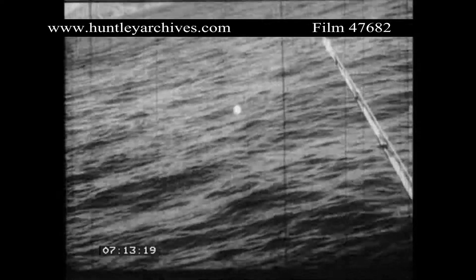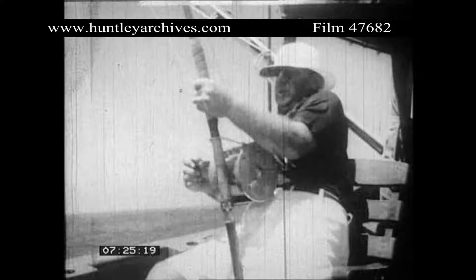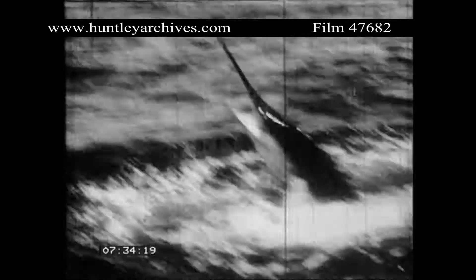The line must be kept taut, for the minute he's given slack, Mr. Marlin shakes the hook free and leaps to freedom. This mighty battler is being reeled in as he tires. But he still has one last battle left in it — a fish to be proud of. A fish that fought nobly right down to the last round.